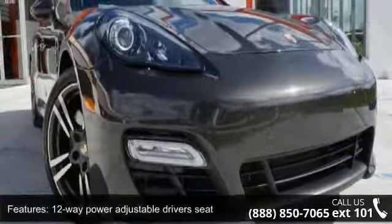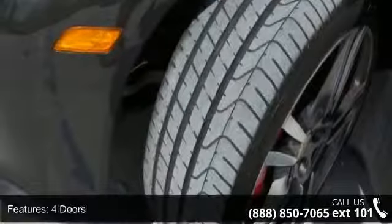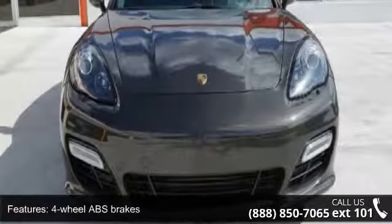Some of the top features included with this vehicle are traction control, ABS and driveline, power retractable mirrors, compass, headlight cleaners, and washer.